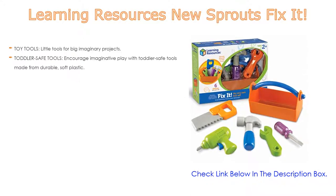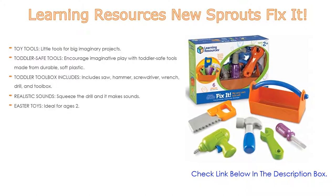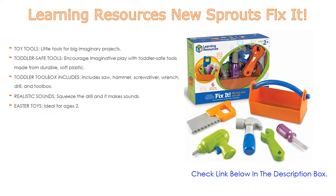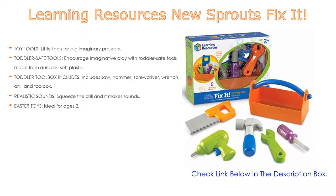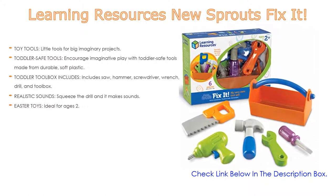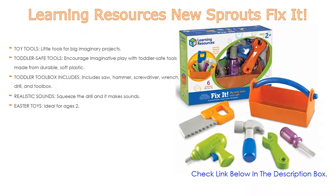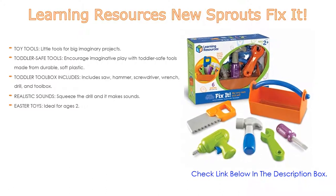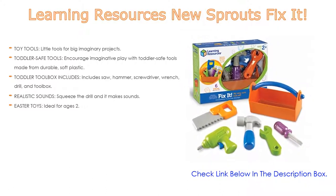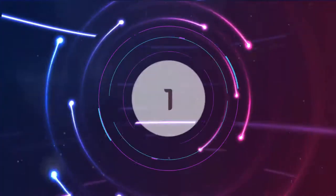Number two: Learning Resources New Sprouts Fix It is the editors' choice because it features toy tools — little tools for big imaginary projects. Toddler-safe tools encourage imaginative play, made from durable soft plastic. The toddler toolbox includes a saw, hammer, screwdriver, wrench, drill, and toolbox. It also features realistic sounds — squeeze the drill and it makes sounds. Ideal for ages 2 and up.